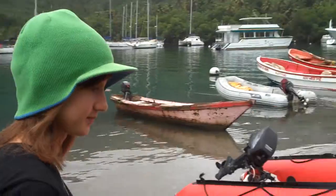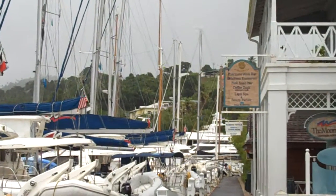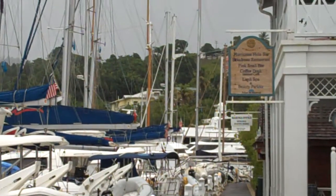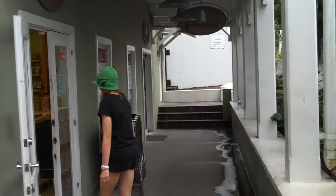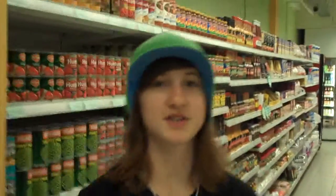So now we are headed off to the extremely expensive food store where pears cost $4 each, and we're going to get some local things. Better get in the shop soon, there's a storm. Okay, so now we're in the little store. So we're going to look for stuff.